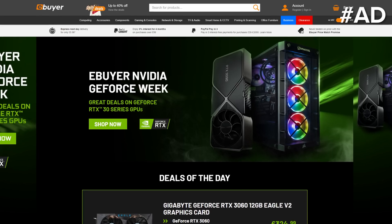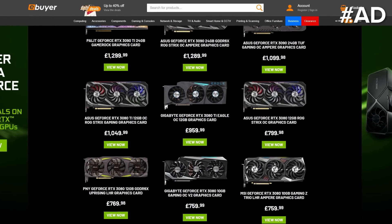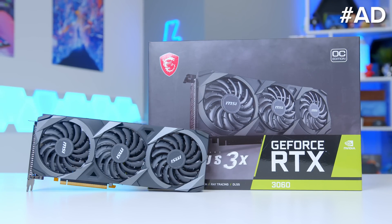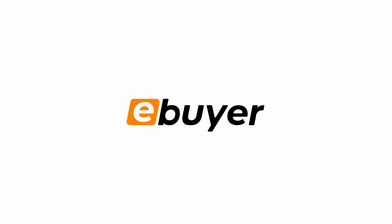Ebuyer's NVIDIA GeForce Week has landed, with great deals now available on GeForce RTX 30 Series GPUs. Pick yourself up the 3060 in this video, or a great deal on a 3060 Ti, but only while stocks last. Learn more at the first link in the description below.